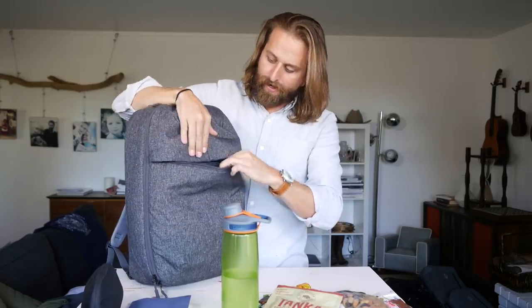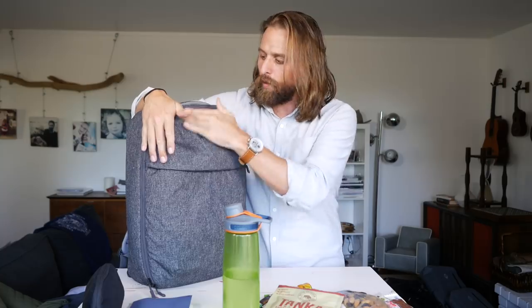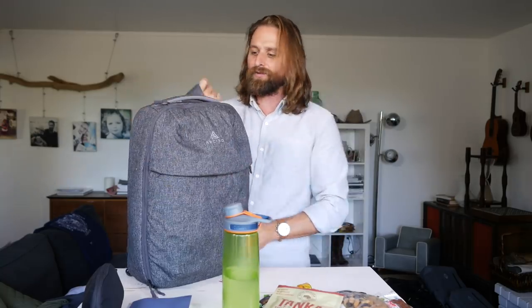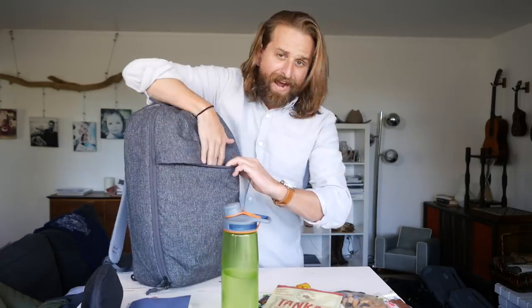Now we've got the front pocket. This thing is lovely. Really water resistant, nice slick gray look, very nice material. It feels solid. And when it's on, it's just so small. It's a killer little bag.